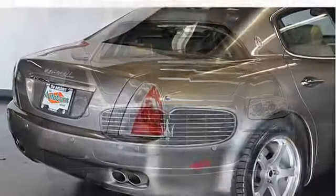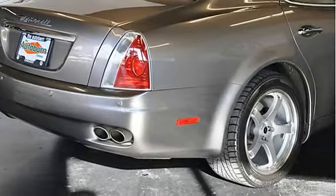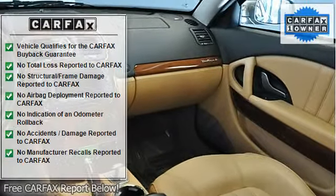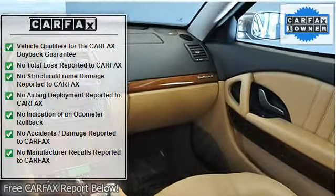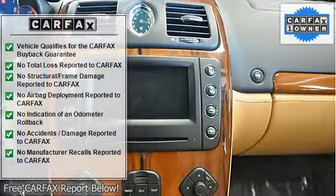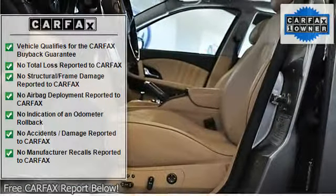Power tilt telescoping sports steering wheel with controls, full power dual-zone climate control, power leather bucket seats, adjustable rear seats, power rear sunshade, rear side window sunshades, keyless entry, front and side airbags, stability control, and traction control.